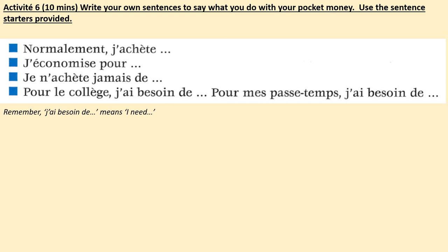Activité 6: write your own sentences to say what you do with your money. Use the sentence data provided. Sentence 1: what you normally buy with your money. Sentence 2: what you're saving for. Sentence 3: what you never buy. Sentence 4: what you need for school or for your hobbies — remember j'ai besoin de means 'I need.' You have 10 minutes. Pause the video now.